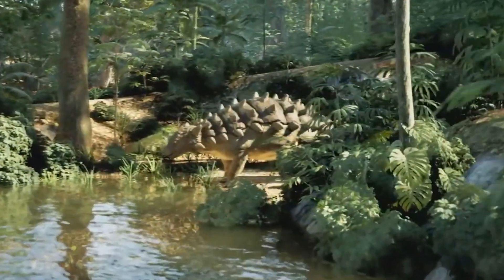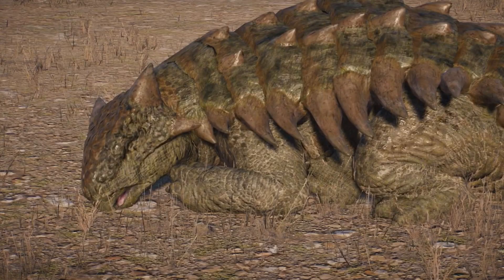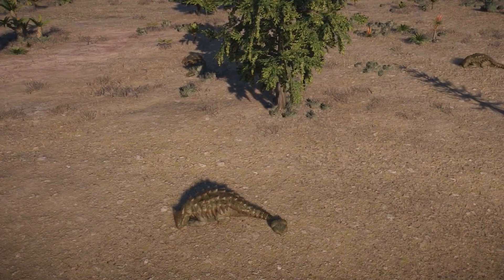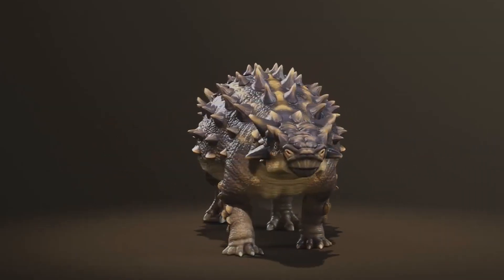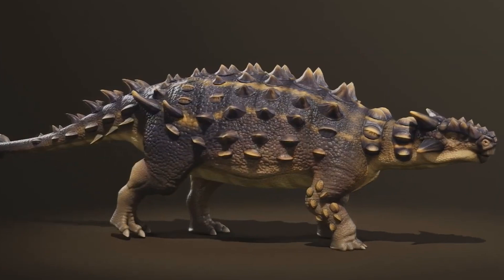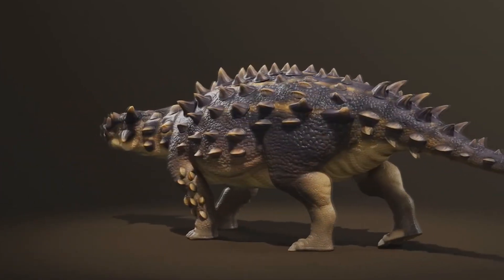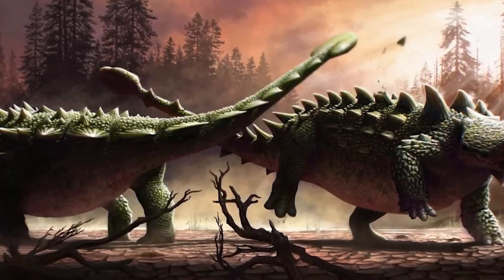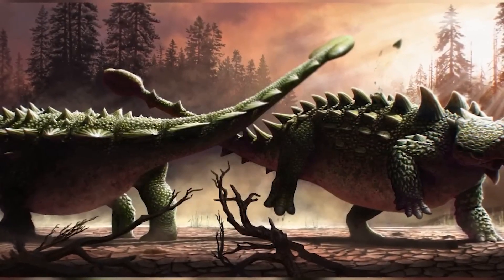By the late Cretaceous, this evolutionary journey had reached its peak. After millions of years of experiments with spikes, rods, and knobs, Ankylosaurus finally carried the perfected warhammer — one of the most iconic and brutal weapons nature has ever engineered. From that point forward, the story wasn't about invention, it was about variation. Across the Ankylosaur family tree, evolution began to experiment with different shapes, sizes, and purposes for this weapon.